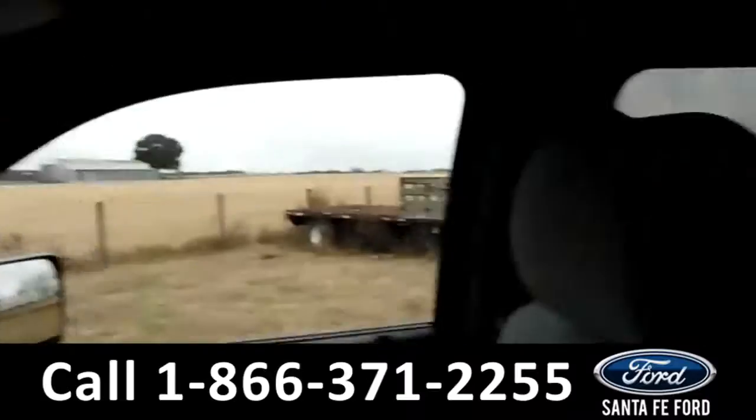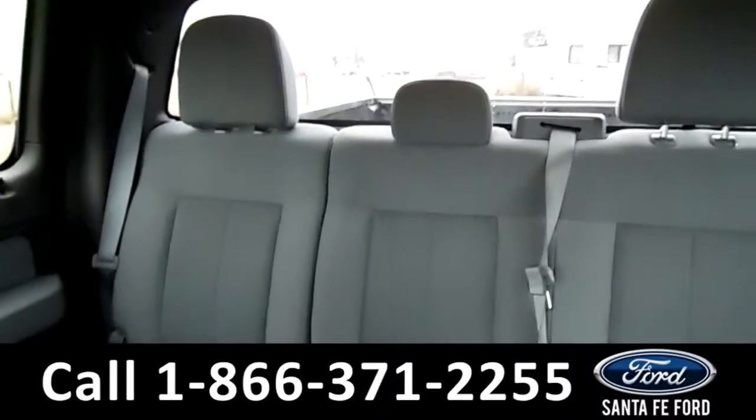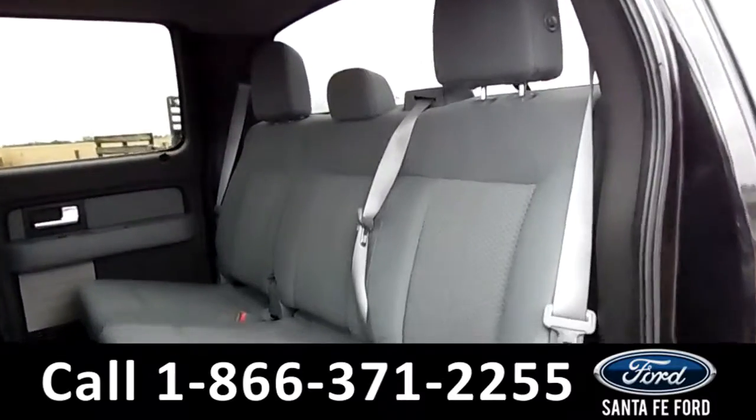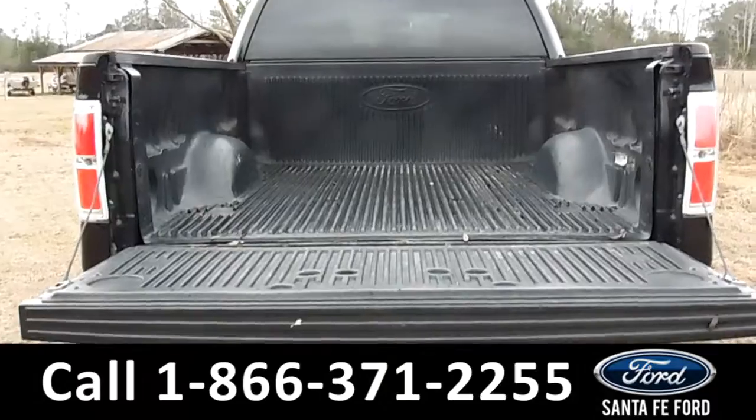Now, let's take a closer look into the back row. Here's a glance at the spacious back row. Here's a look at the bed of the truck.